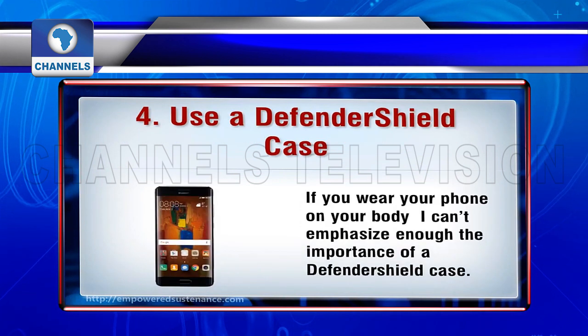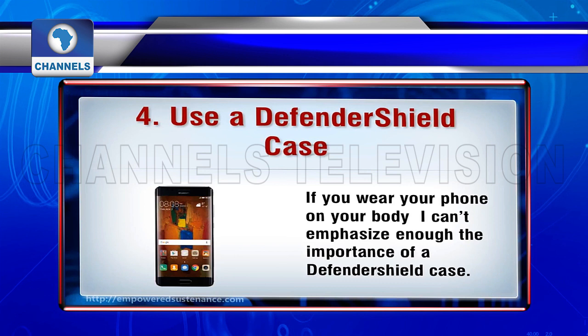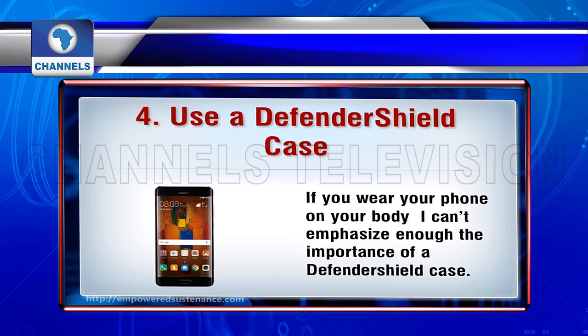Use a Defender Shield case. If you wear your phone on your body, like in a pocket, the importance of a Defender Shield case cannot be overstated. With its unique design, you place the shielded side of the case against your body. This allows the phone to maintain reception, but protects your body from the phone's harmful EMFs.